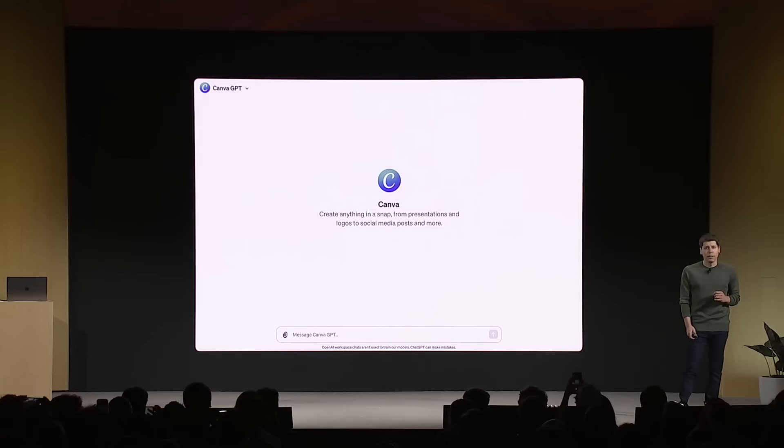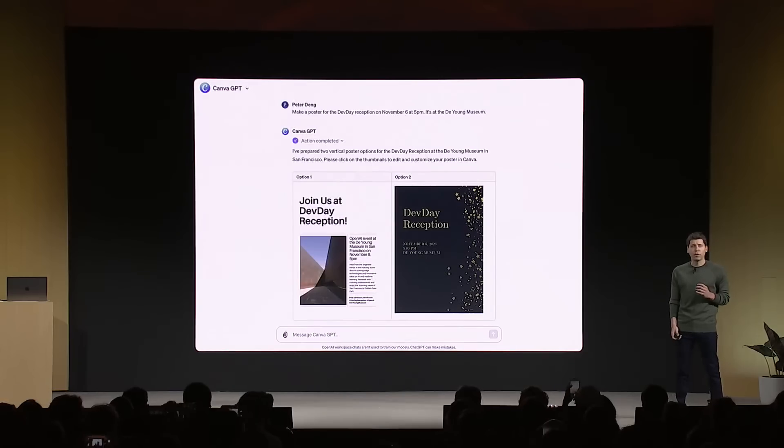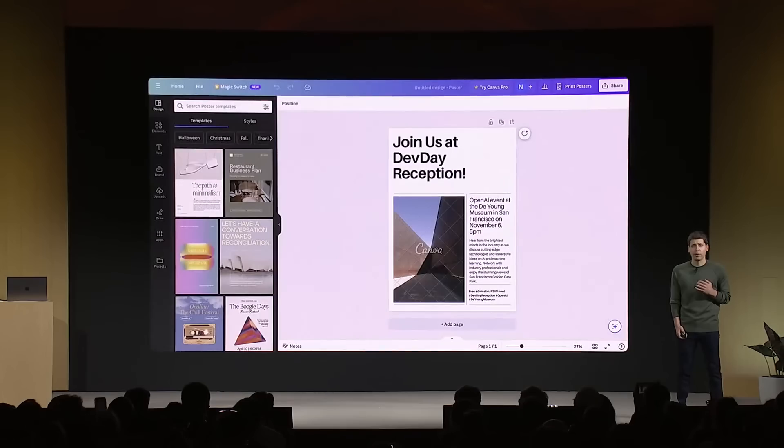Let's look at a few examples. Canva has built a GPT that lets you start designing by describing what you want in natural language. If you say 'make a poster for a dev day reception this evening' and give it some details, it'll generate a few options by hitting Canva's APIs. We've evolved our plugins to be custom actions for GPTs. You can keep chatting to see different iterations, and when you see one you like, click through to Canva for the full design experience.